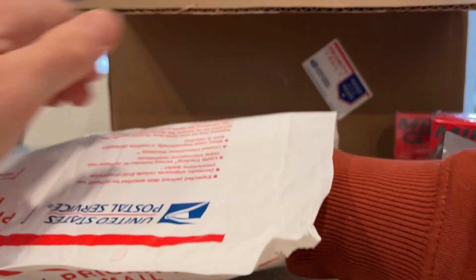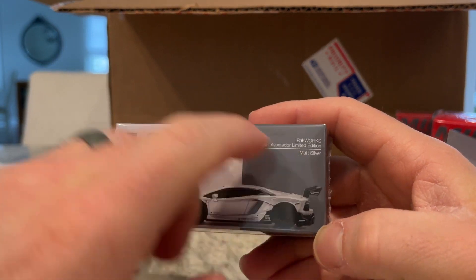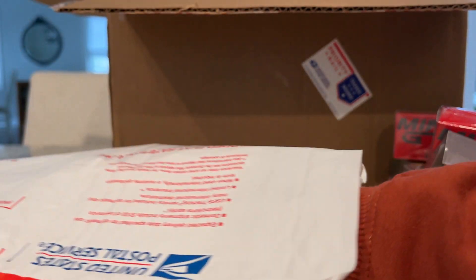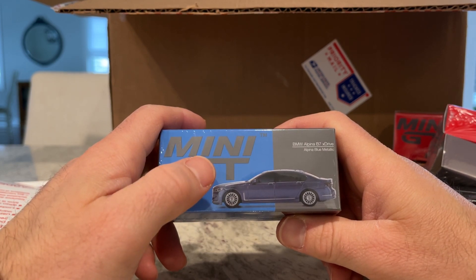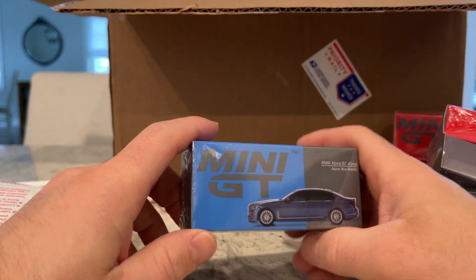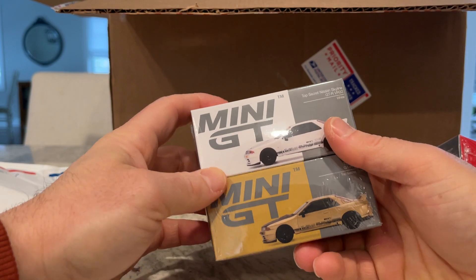The LB Works Lamborghini Aventador Limited Edition in — looks like they spelled 'matte' wrong — silver. That's like the person's name Matt! BMW Alpina B7 xDrive. Now the first BMW that Mini GT released, I opened it and unfortunately the headlight had popped out, which immediately reminded me of the anti-Mini GT quality control complaints. Anyway, here is the other version of the Top Secret Skyline, this one just in white.